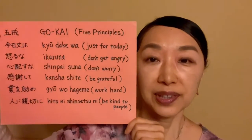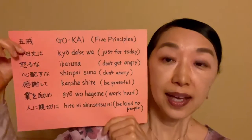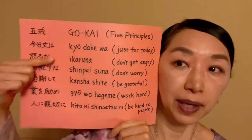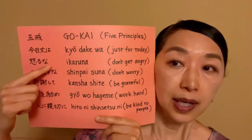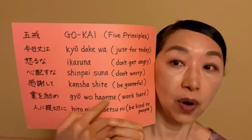This is Gokai written in Japanese and in alphabet. And in the last video, I was talking about the Ikaruna part. And today, I will talk about this part, Gyou Hageme.